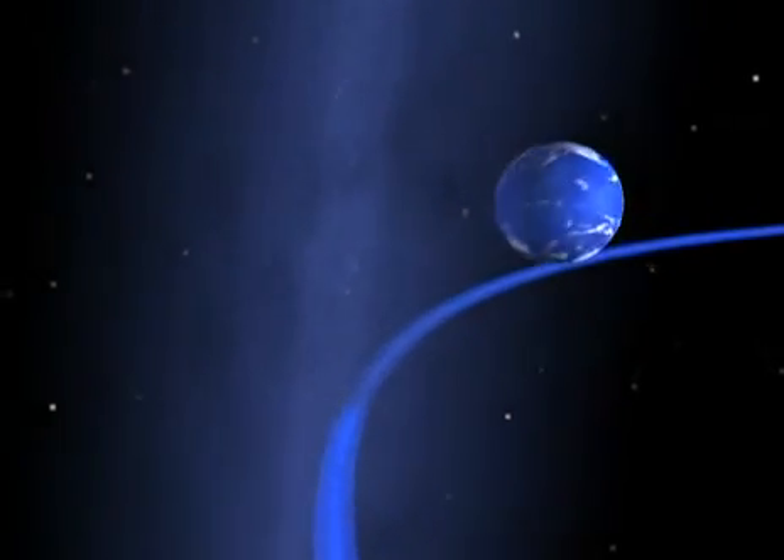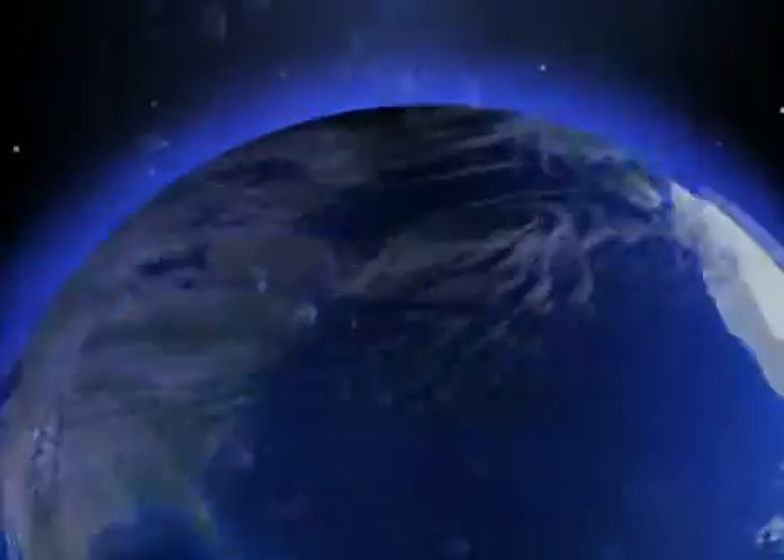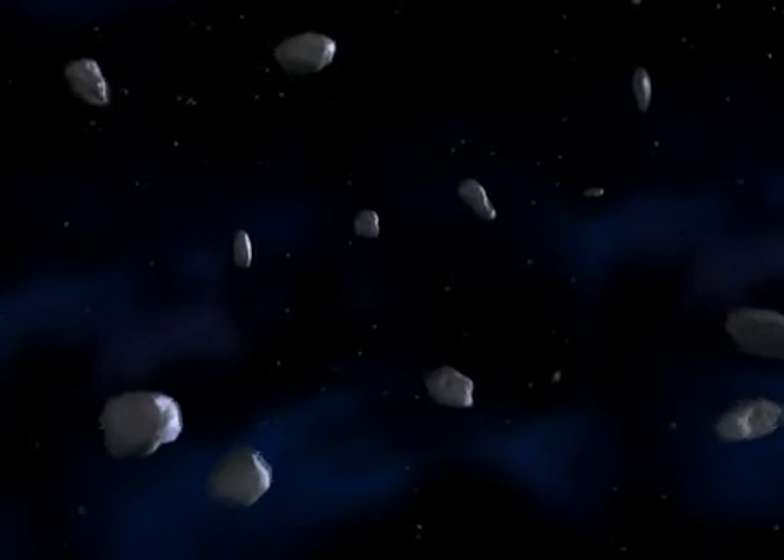When the Earth hurtles through this cloud of dust made up of tiny grains, only a few milligrams in weight, they heat up and flame on contact with our atmosphere, giving us a fiery display of shooting stars.